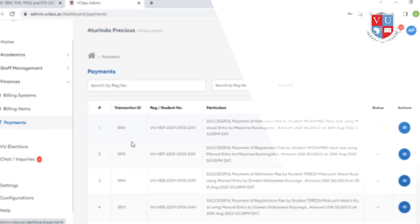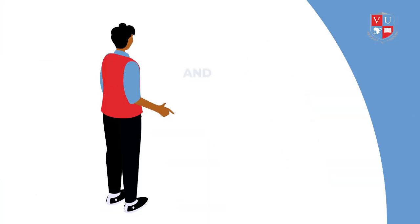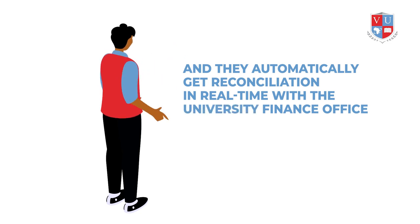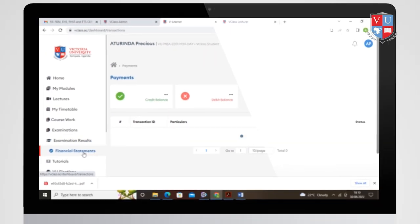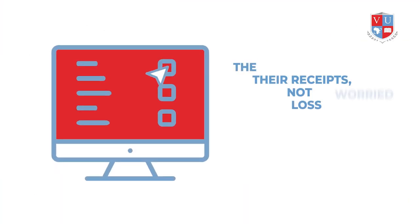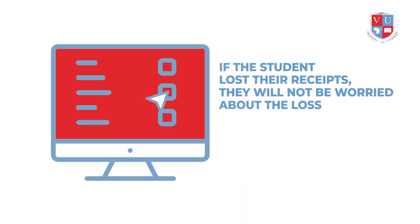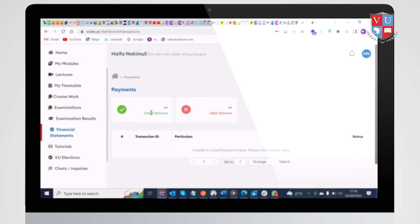V-Class has made it simpler for students to make payments for tuition fees, and they automatically get reconciliation in real time with the university finance office. Learners can also find all their financial statements in their dashboard for all payments made each semester. Even if a student loses their receipts, they need not worry because V-Class keeps a record of all payments. Under the Financial tab, the student can see their credit and debit balances in real time.